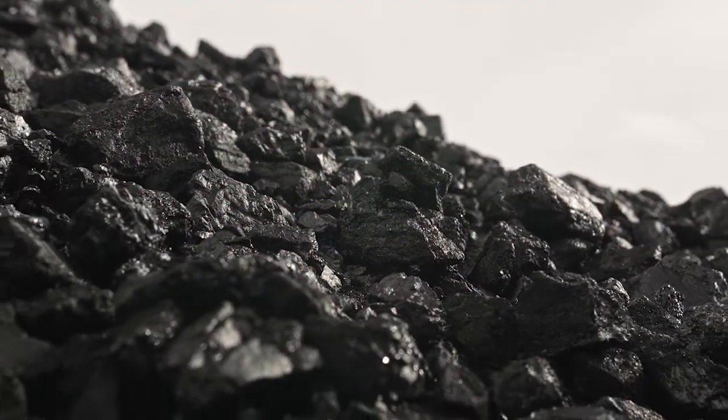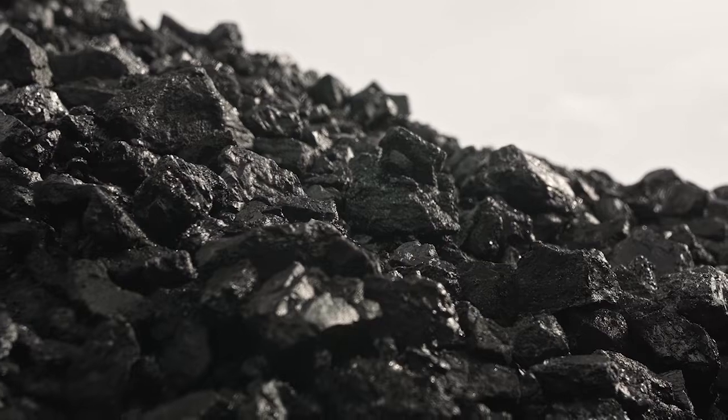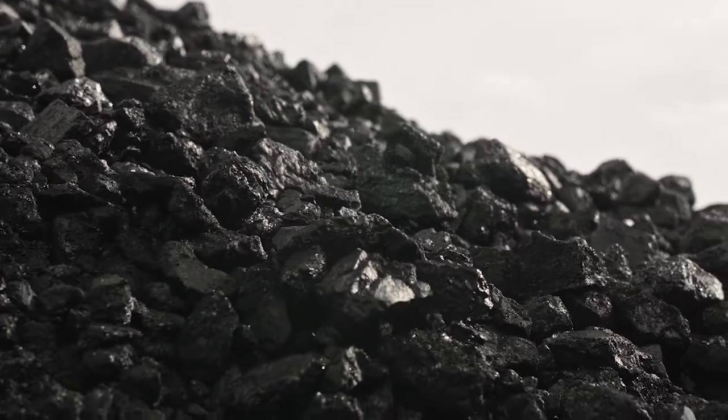Sure, there are several tests that we can perform on metcoal. For chemical analysis, there will be tests such as proximate analysis, consisting of moisture, ash, sulfur, and volatile; ash fusion and reducing atmosphere; ultimate analysis, which will consist of carbon, hydrogen, nitrogen, and oxygen; ash mineral analysis; and oxidation test.